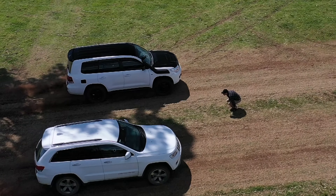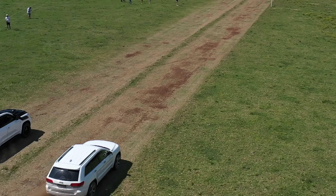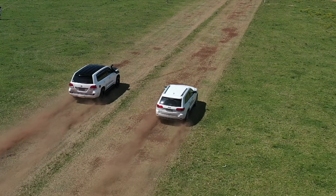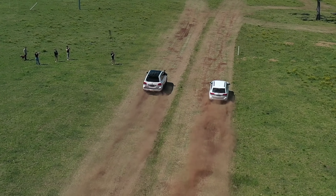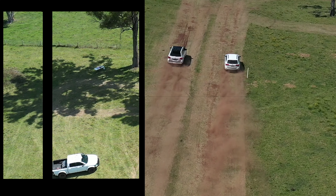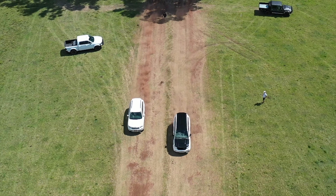This is a stock-standard 2014 Jeep Grand Cherokee with a 3.0-litre V6 turbo diesel. These things pump out 184 kilowatts and 570 newton-metres of torque with an eight-speed auto — basically the same motor as in the new Ram 1500 EcoDiesel.